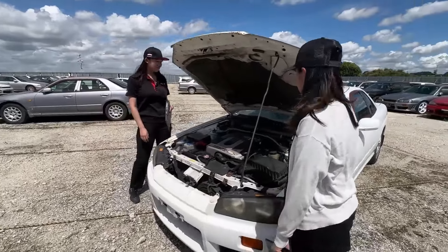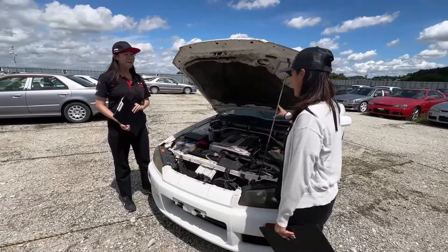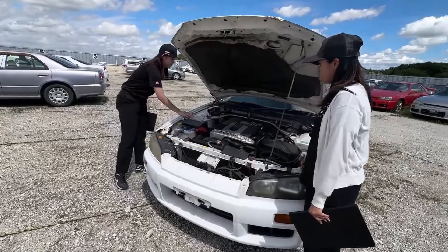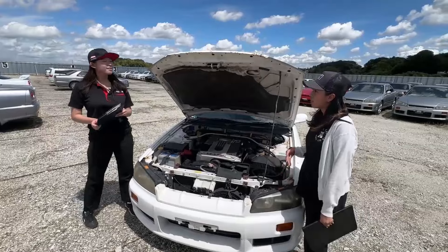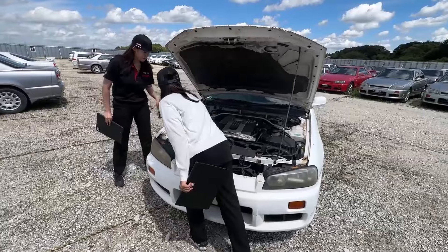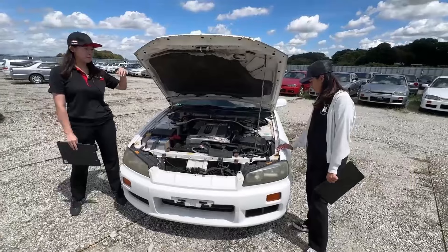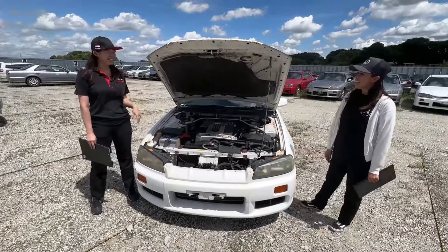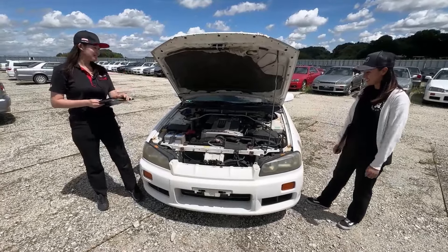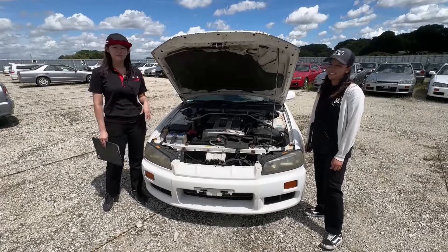I expected it to be more rusty in the engine room, but yeah, this strut and that part is nice. Since this car has repair history, that part has a repair mark on it. But it is better than I thought. The engine bay condition is kind of good condition.